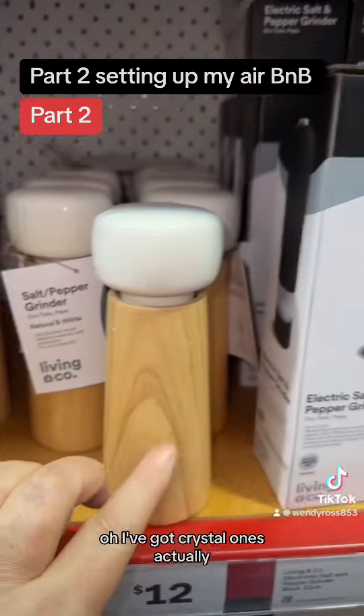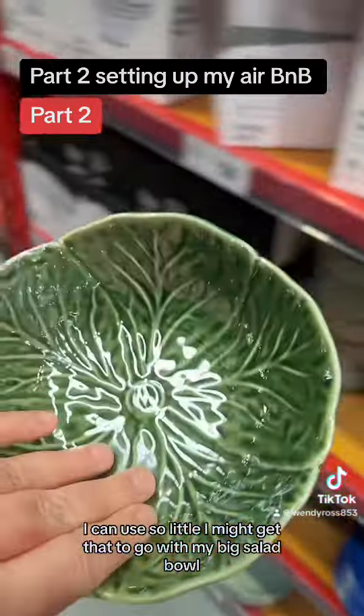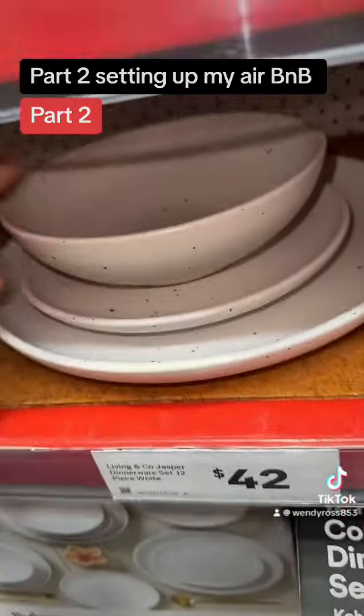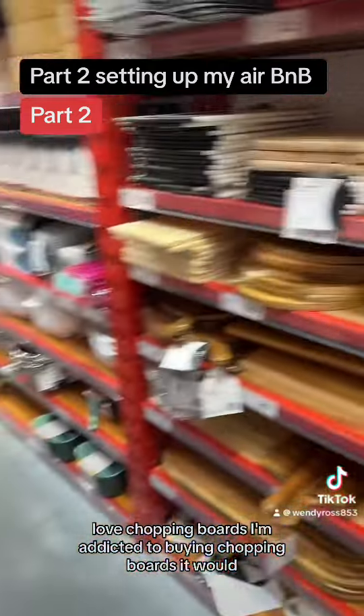They look pretty cool though. Oh, I've got crystal ones actually — I've got heaps at home I can use. I might get that to go with my big salad bowl. I've got all those baskets in my pantry and I love it. Love chopping boards — I'm addicted to buying chopping boards.